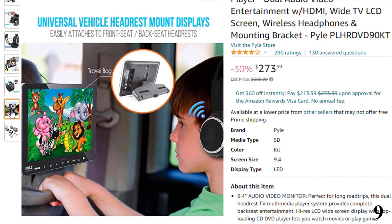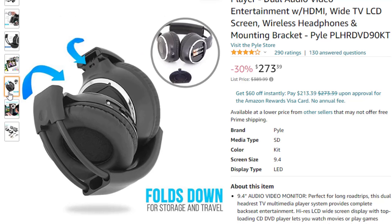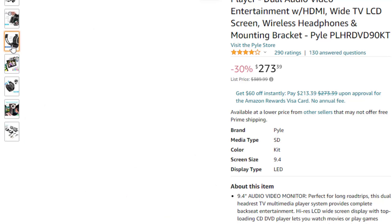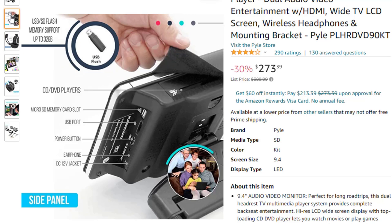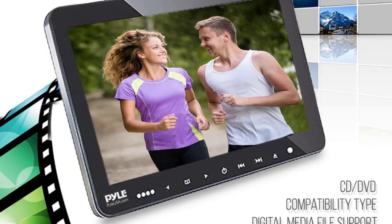A hi-res LCD widescreen display with top-loading CD/DVD player lets you watch movies or play games; wireless headphones are included. The 9.4-inch touchscreen monitor features an HDMI input port to connect your phone, tablet, and other smart devices. Built-in stereo speakers ensure quality sound at all times, and it is compatible with various digital file formats such as MP3, MP4, WMA, and AVI, giving your kids a new level of entertainment for short or long trips.